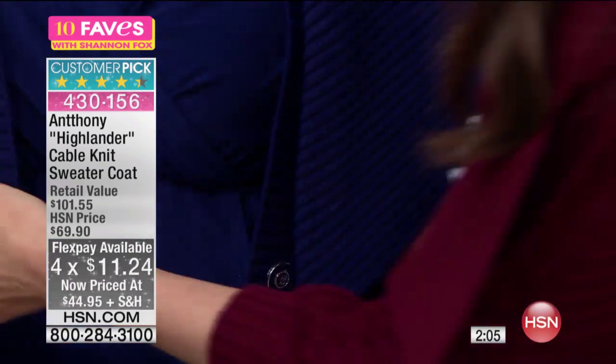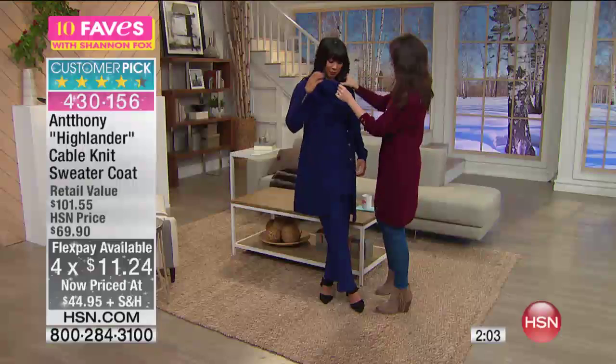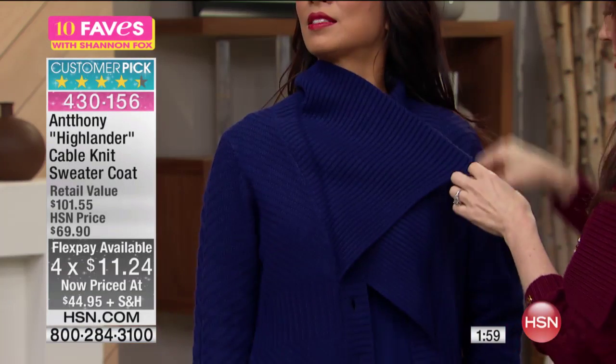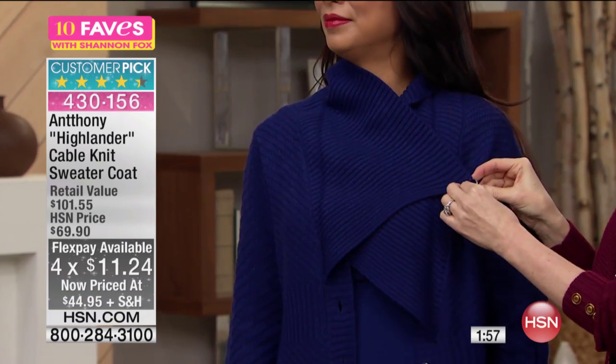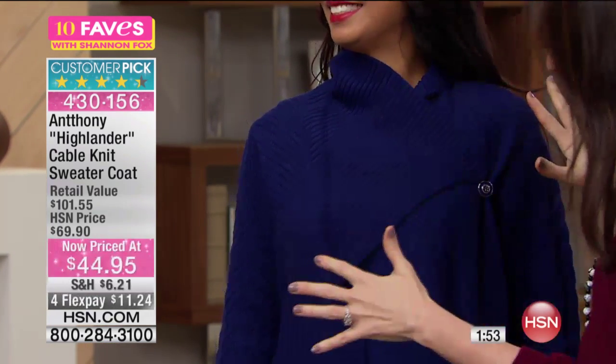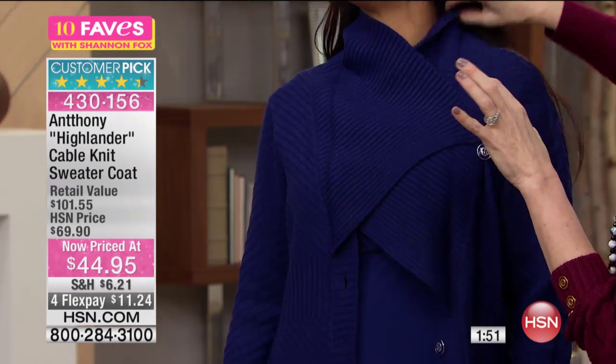And then there's one over here — you can actually do it up like this. There's one enameled button over here — a secret surprise — and you can do it like this, which gives you that beautiful high neck.